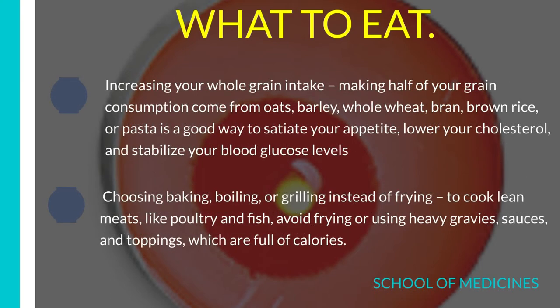Number 3: Increasing your whole grain intake and making half of your grain consumption come from oats, barley, whole wheat, bran, brown rice, or pasta is a good way to satiate your appetite, lower your cholesterol, and stabilize your blood glucose levels. Only eat healthy foods and enjoy your life.